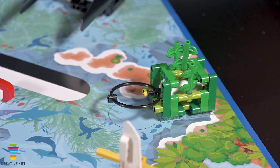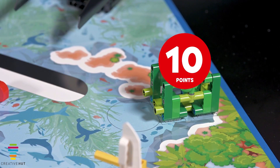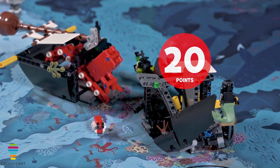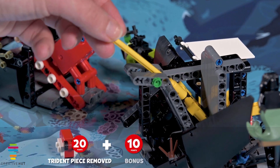If the plankton sample is no longer touching the kelp forest, 10 points. If a piece of the trident is no longer touching the shipwreck, 20 points. Bonus: if both pieces are no longer touching the shipwreck, 10 points.